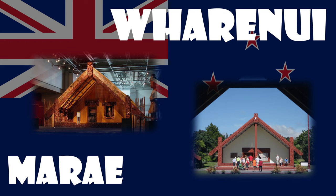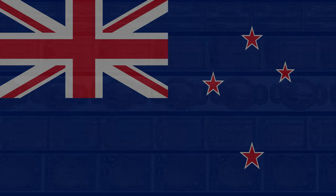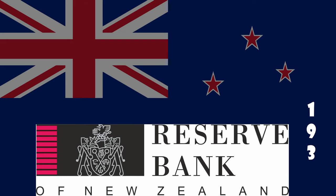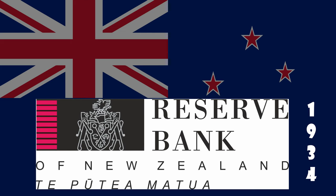Before 1934, a number of trading banks issued their own banknotes in New Zealand and were not obligated to accept each other's banknotes. By the 1920s there was a general desire to have a single national currency. Accordingly, the Reserve Bank was established in 1934 as the sole authority for issuing New Zealand's national banknotes, while the New Zealand Treasury had responsibility for issuing new coins.